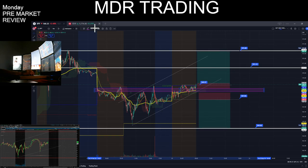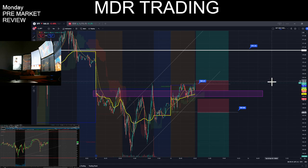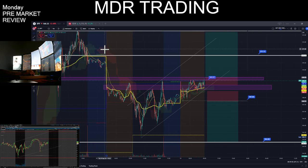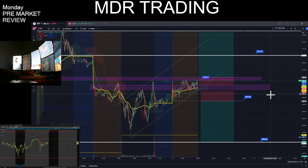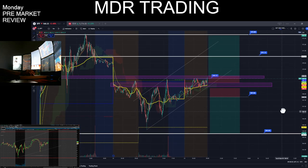Looks good. So this is my setup — this is what I will be waiting for today. Let's go ahead and look at Spy. Oh, that's Spy — sorry. This is on Spy. These are the levels I will be watching for today.